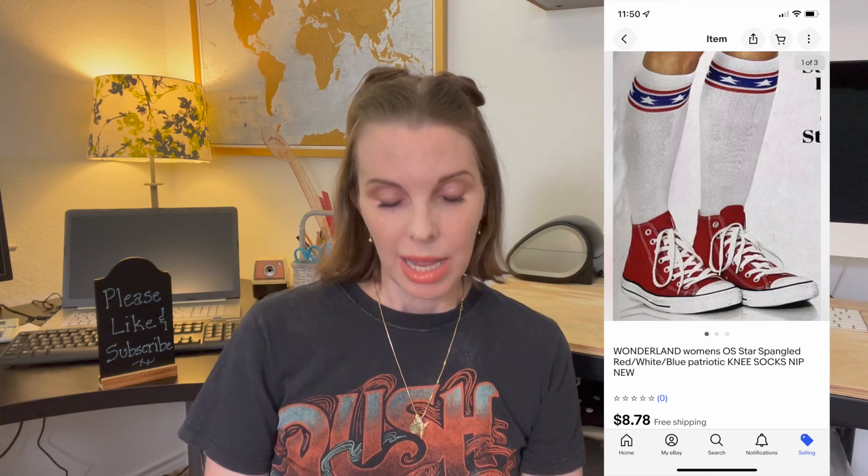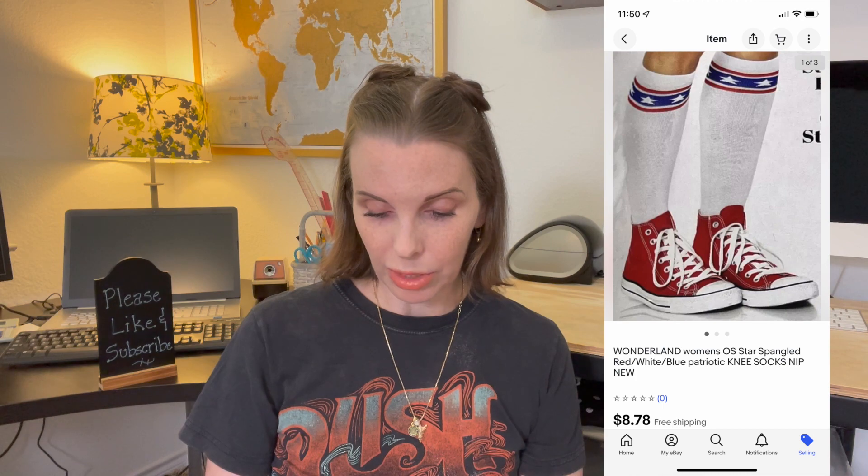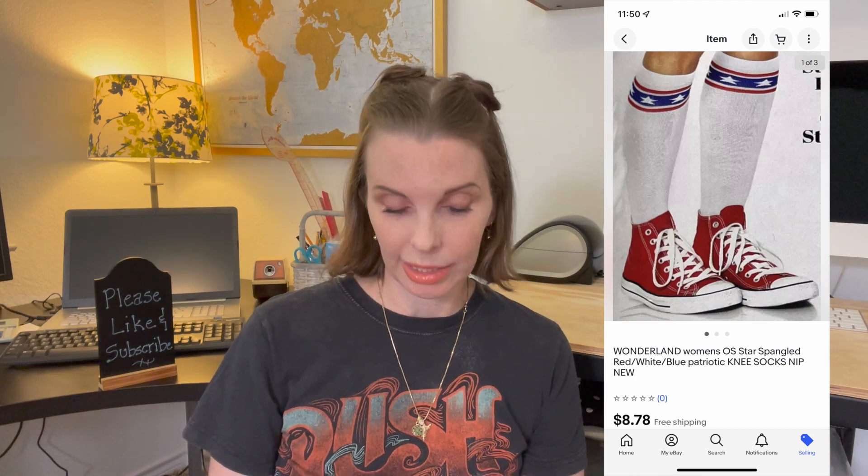Next up was another pair of novelty socks — star spangled socks with a patriotic theme. The brand was Wonderland and they were new in the package. We paid 50 cents for these and they sold on offer to buyer for $8.78.